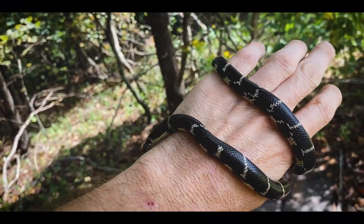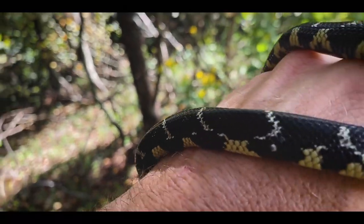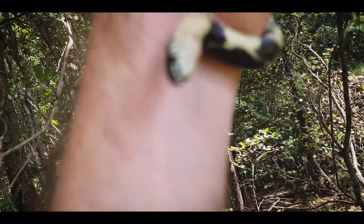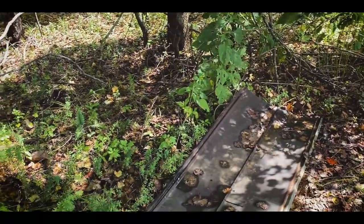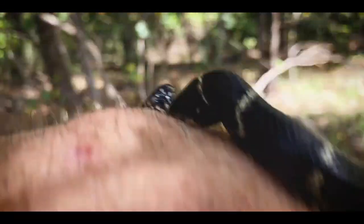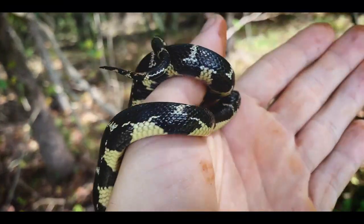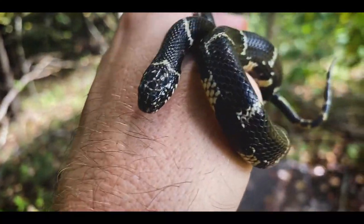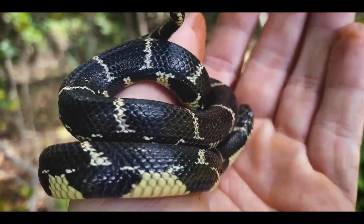Over in this part of west Georgia you start to see a little influence from the black king snake, but looking at this guy the chains are still thick enough that I'd consider this a pure eastern. Just a beautiful snake — probably about a year old. These guys hatch out much smaller, and in about a year of eating little skinks, lizards, and other snakes they get to about this size. For this area a large eastern would be about four feet. Really cool, really pretty — exactly what I came out here to see. I'm going to get some pictures and then we'll check back in.